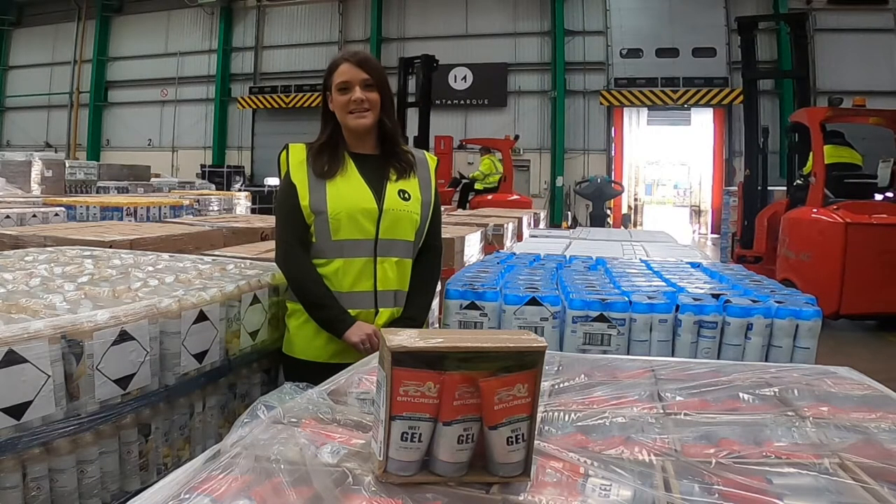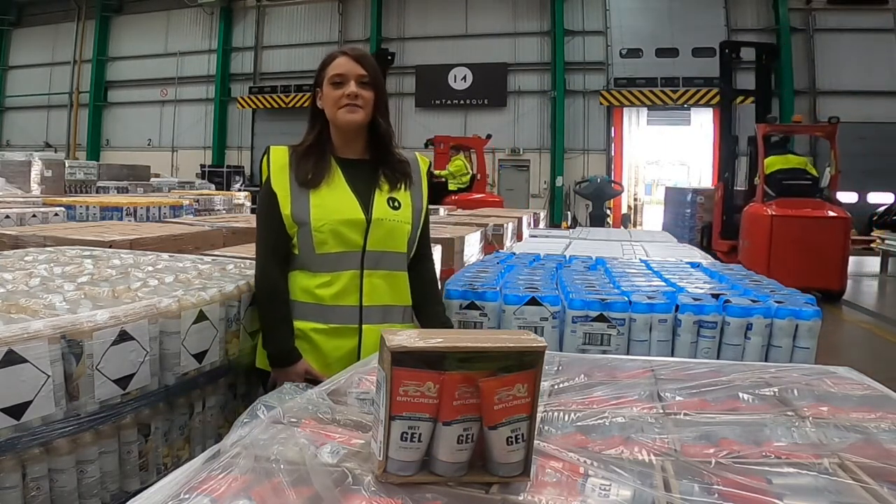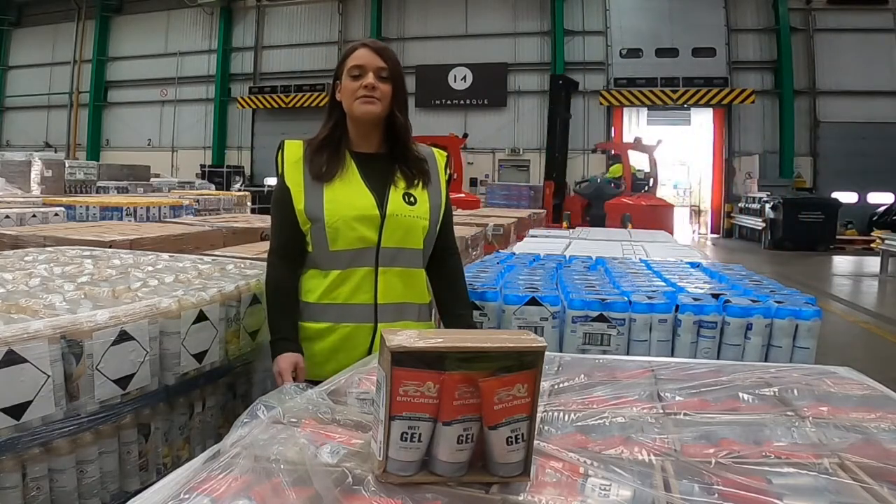Hello and welcome back to Intermark. Today I'm here to show you what we have on the floor. We have the Braille Cream 150ml hair gel, which comes in three different variants.